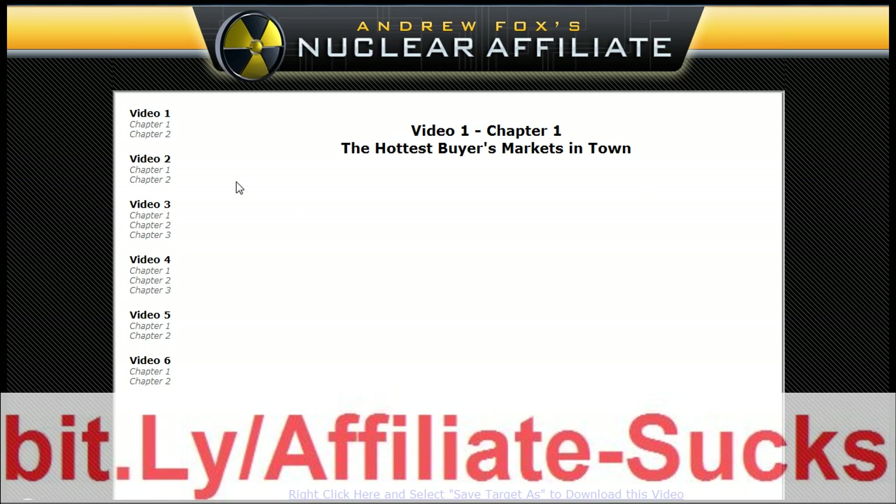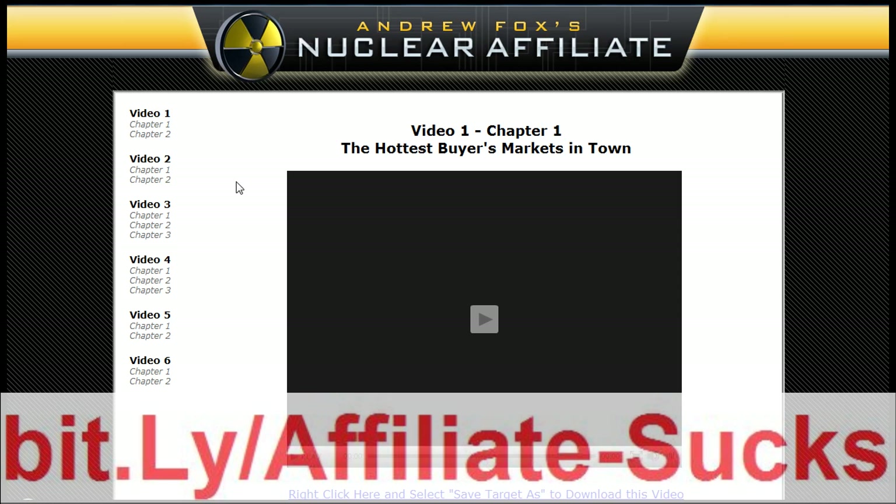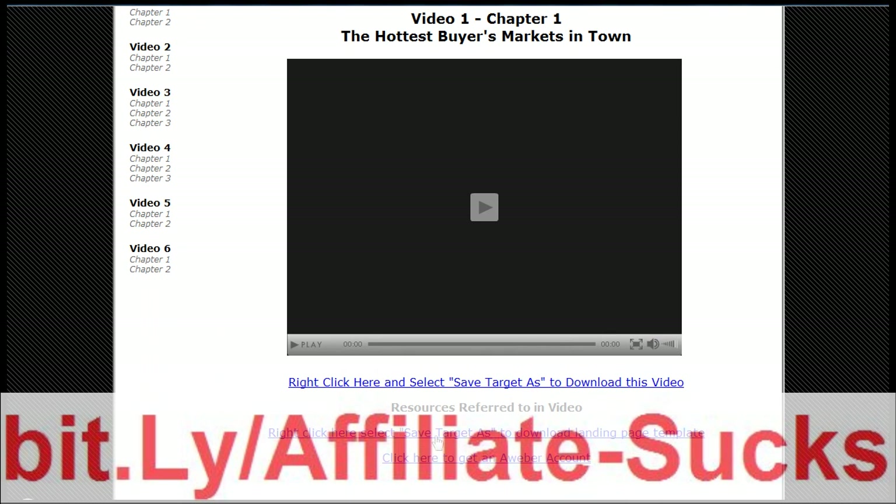We're going to begin with Chapter 1, Video 1, which is the hottest buyers market in town. There's also a little cool thing here - you've got resources that he's referred to in the video. You can save it and you can also play it online straight away. It's absolutely awesome.